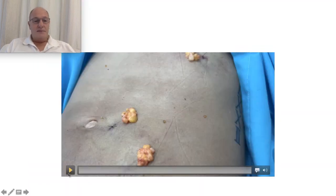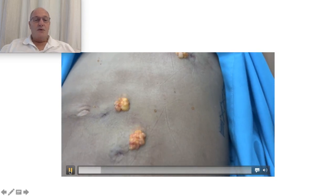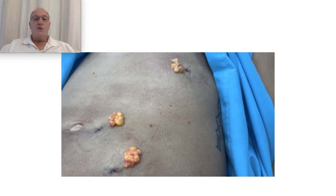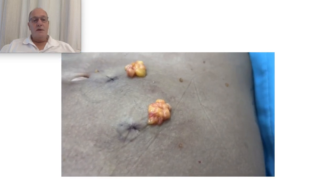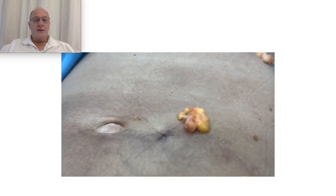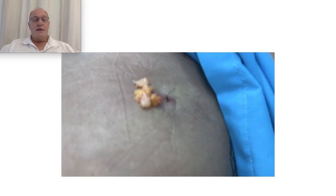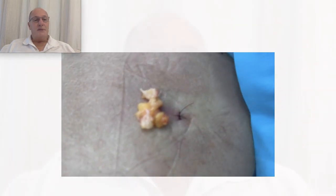Here we can see a patient from whom I removed many lipomas through a small incision. You can compare this to when they are removed with a skin resection — it's a problem, an aesthetic problem for the patient.